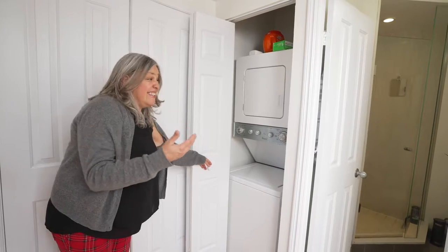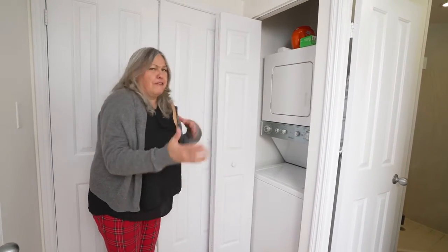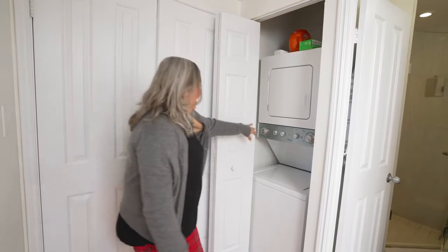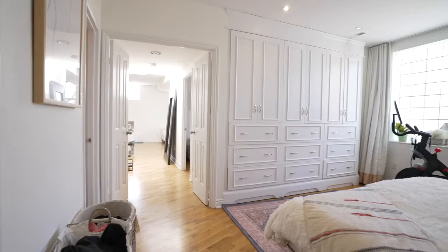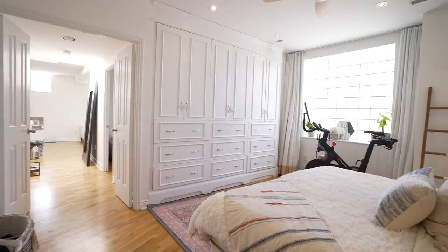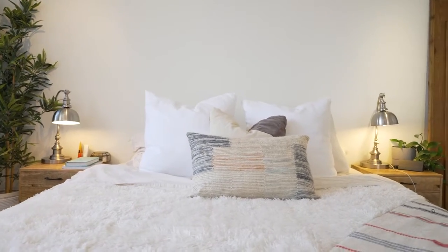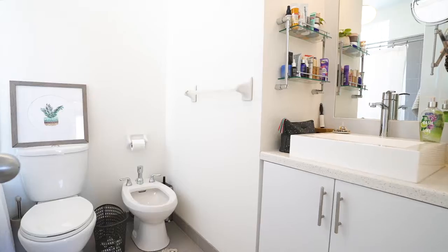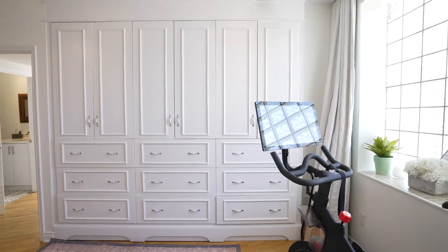Did you think there wasn't a laundry? You would have been wrong. Now I've been in the boudoir — come to the master. Look at this beauty: gorgeous big primary bedroom with a window, light galore, walk-in closet, and your own ensuite — a five-piece ensuite because it has a bidet.